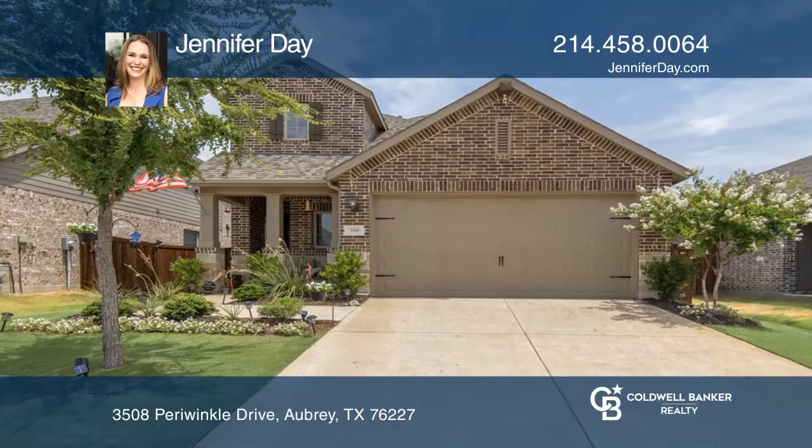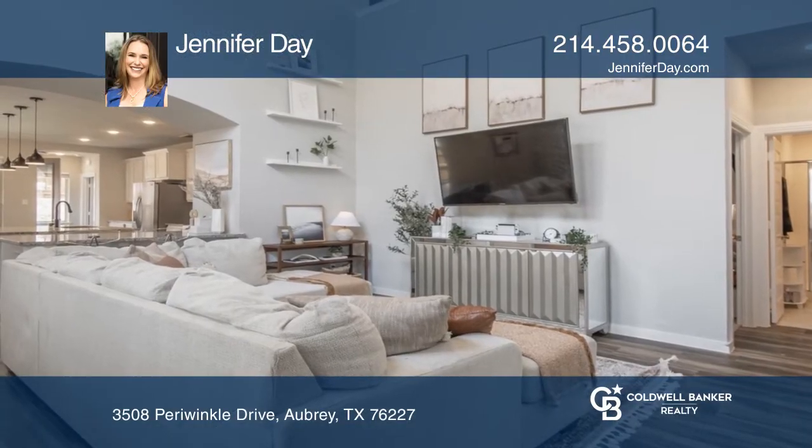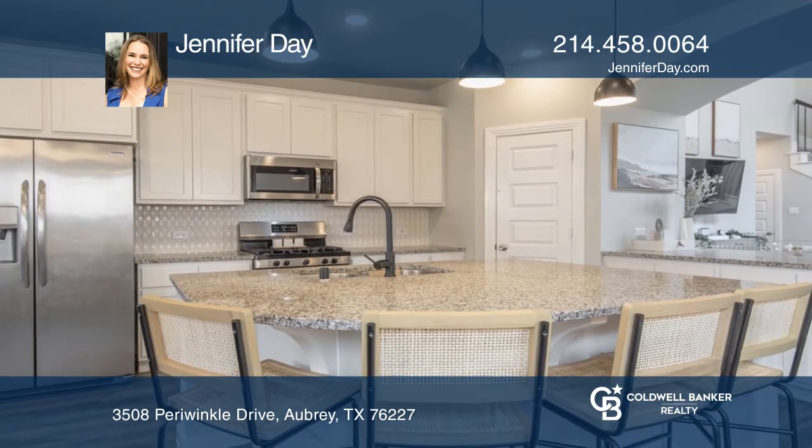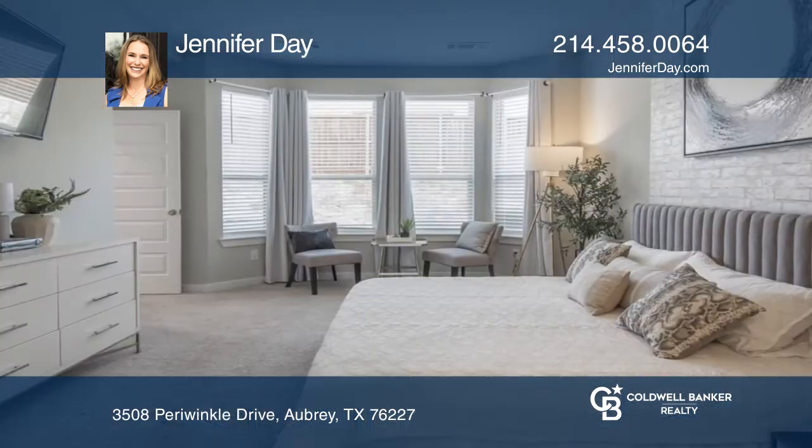This 4-bedroom, 3-bathroom home is in Sandbrock Ranch. It features a soaring living room ceiling leading to the kitchen with a large island with stainless steel appliances.